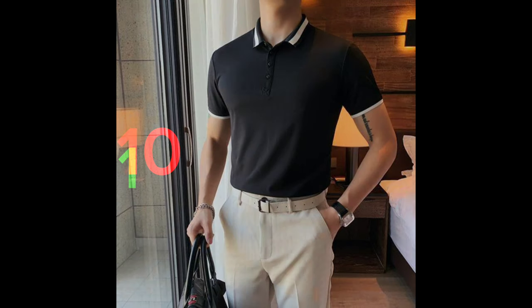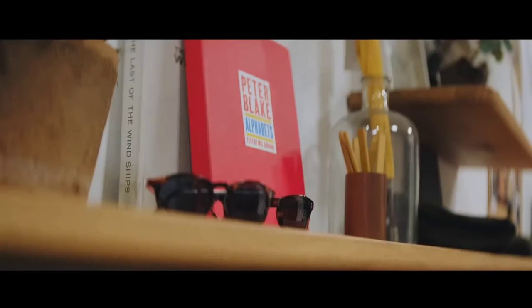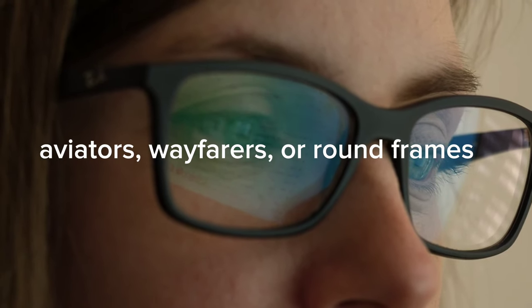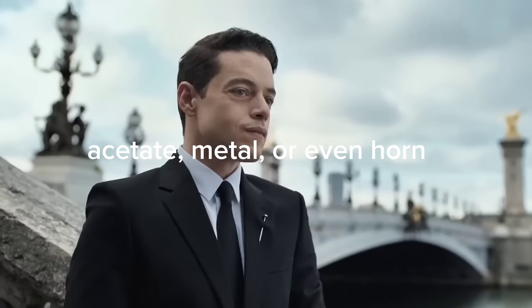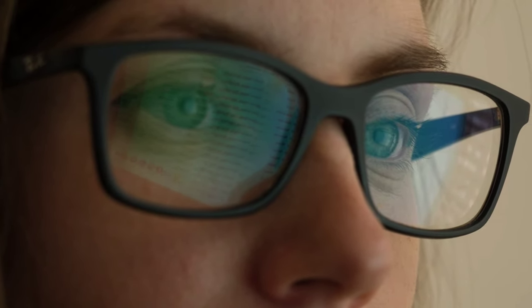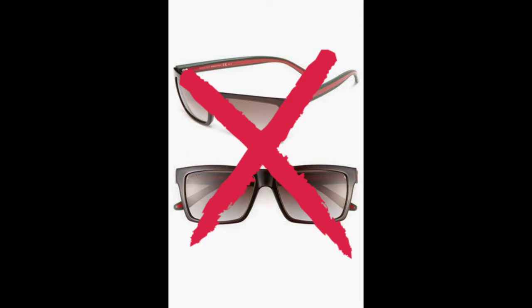For eyewear, classic refined frames are the way to go. Look for styles such as aviators, wayfarers, or round frames that have stood the test of time. Opt for high quality frames made from materials such as acetate, metal, or horn — these not only provide durability but also add a touch of luxury. Avoid overly trendy or flashy designs and focus on clean lines and elegant finishes.